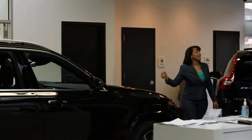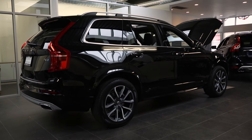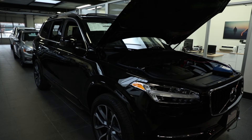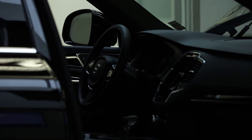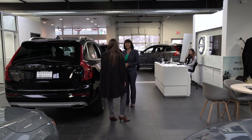This is our 2017 XC90 T6 all-wheel drive momentum. It is the most beautiful, gorgeous car that I've ever seen. And it actually has Polestar contour seats, heated back seats, heated steering wheel, 20-inch five-spoke alloy diamond-cut wheels.